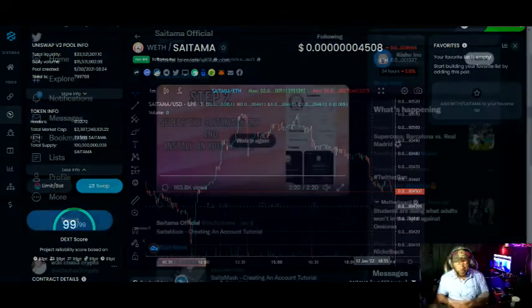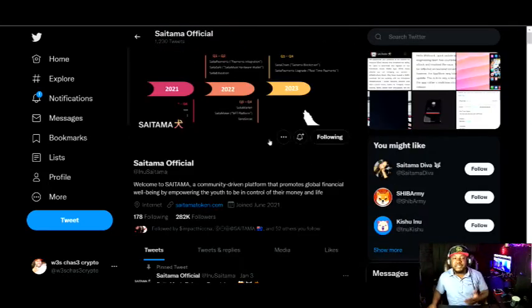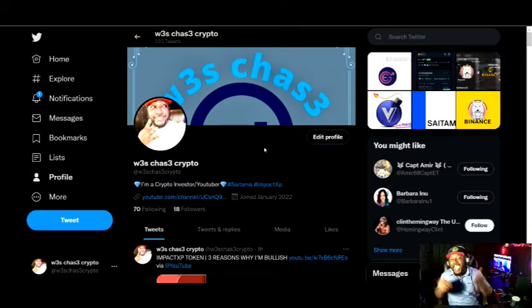I believe that's going to do it for this video. Appreciate you guys for rocking with me. It's your boy Wes Chase, two threes, no E's. Follow me on Twitter — I just started this account a few days ago. It is at Wes Chase Crypto, that's with two threes, no E's. Please do me a favor and follow your boy. I go hard for Impact XP, I go hard for Saitama and the Wolfpack all day every day. You can stay up to date with all my posts as I go throughout the day and see all the moves that I make.